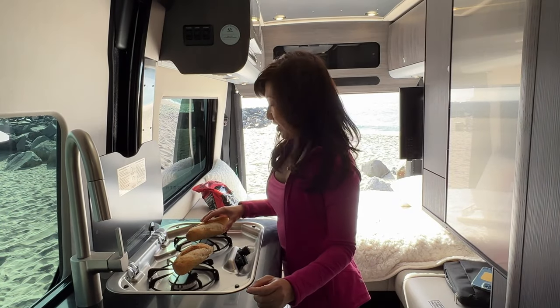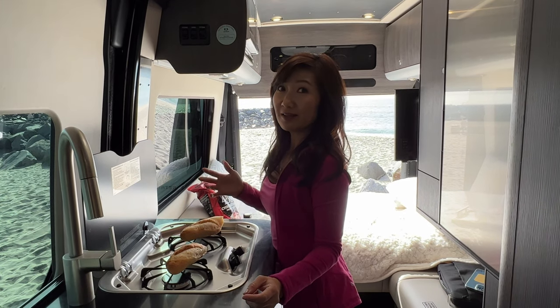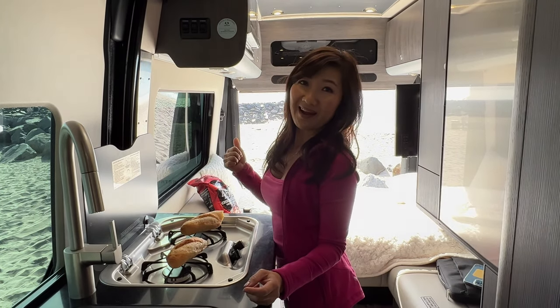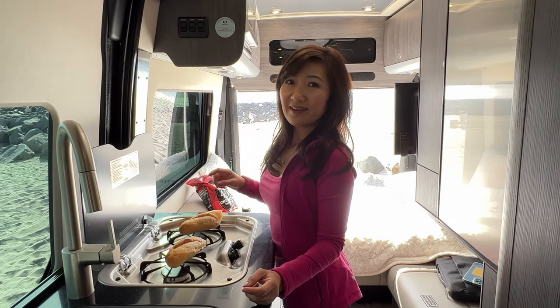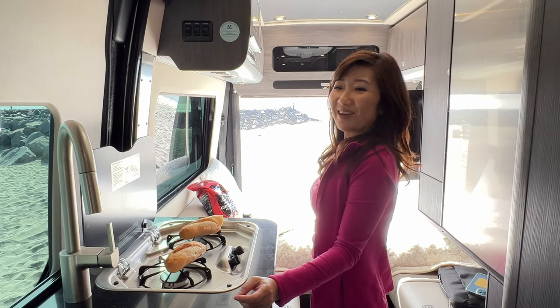We just got to Carlsbad. The check-in time for the campground is not until two o'clock and it's only noon now, so we just stopped by the day-use area, paid to park here by the beach, and we have a beautiful view right here for lunch.